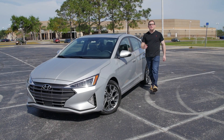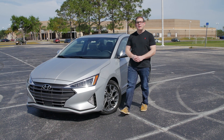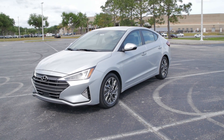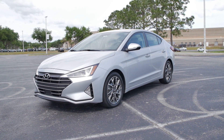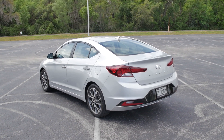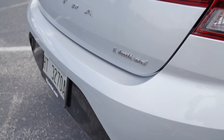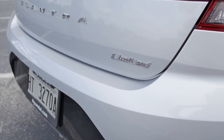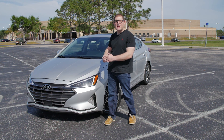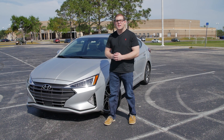Jared here with CarBuzz.com and today I am driving the 2019 Hyundai Elantra Limited, which is the top trim model of the Elantra. For 2019, Hyundai has given the Elantra a bold new facelift to help keep it competitive in the compact sedan segment, but is this facelift enough to keep it in line with the fully new Kia Forte, which rides on the same platform as the Elantra? That's what we're here today to find out.